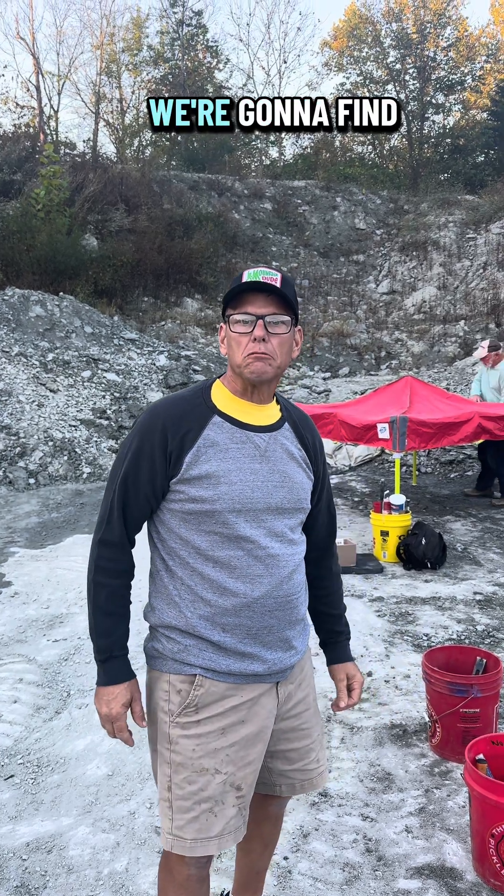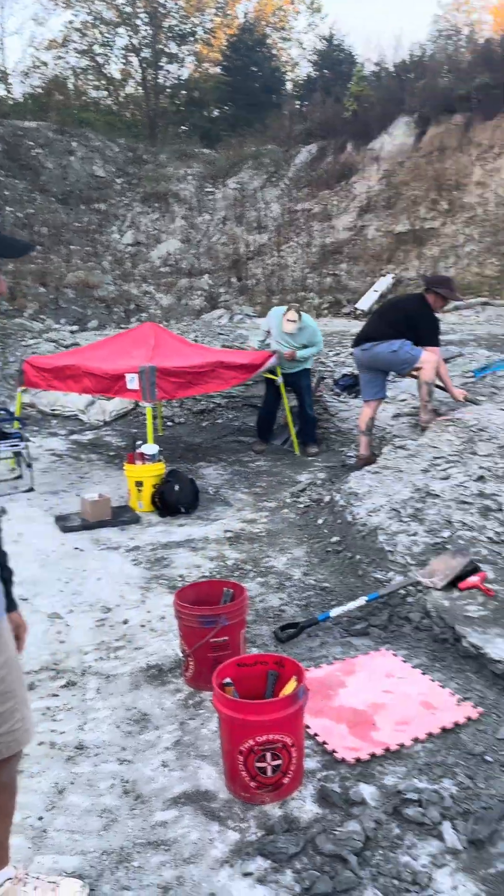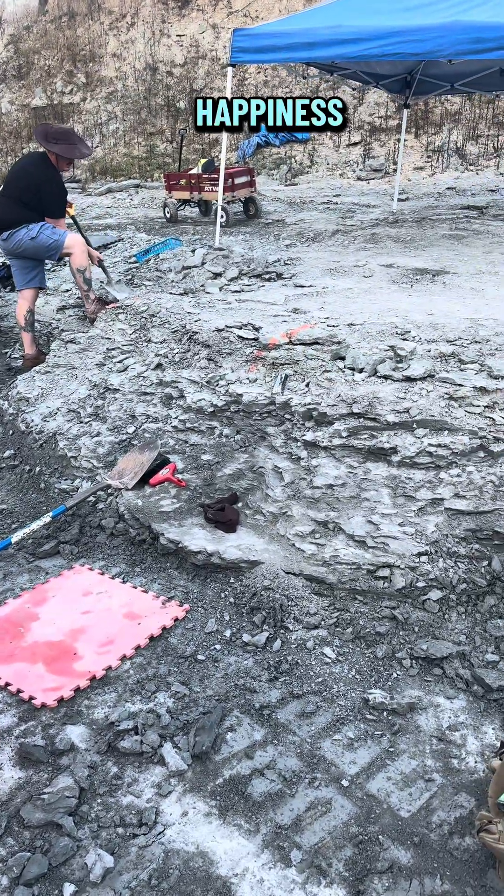Here we are at Flat Run Fossils, we're gonna find some trout bites and we're ready to go. Check out the hole — The Ledges of Happiness.